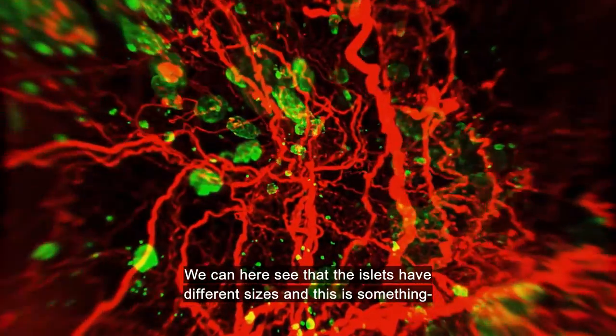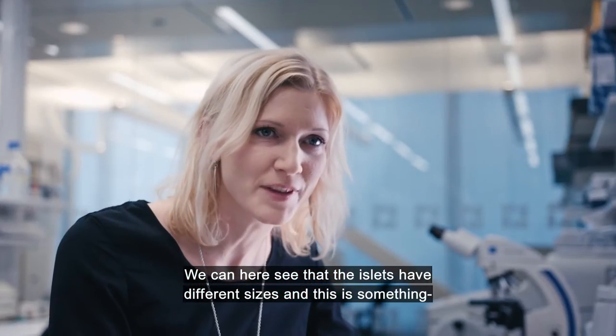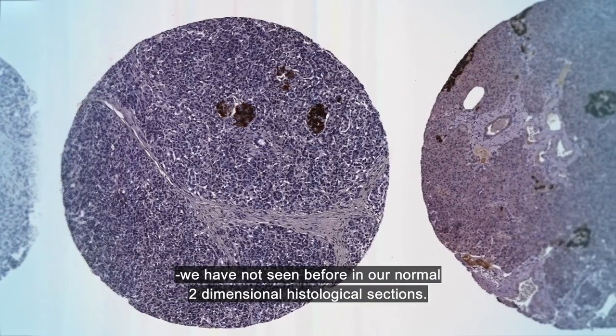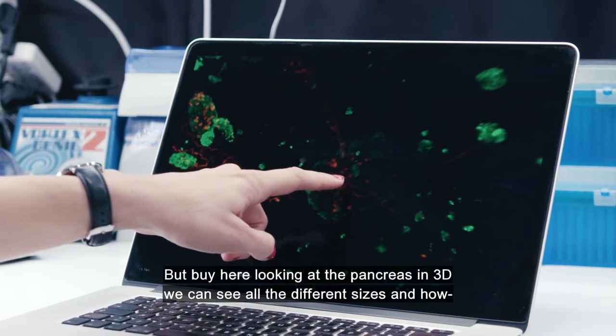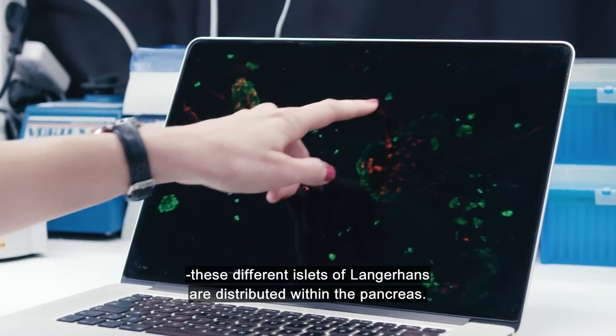We can see that the islets of Langerhans have different sizes, and this is something we haven't seen before in our normal two-dimensional histological sections. But by looking at the pancreas in 3D, we can really see all the different sizes and how these different islets of Langerhans are distributed within the pancreas.